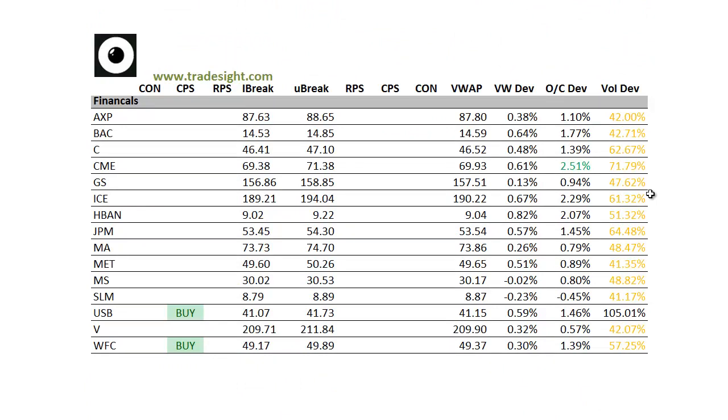Moving on to the financials, light volume. We've got a couple of buy signals. We've got a CPS in Wells Fargo and one in U.S. Bancorp. U.S. Bancorp is trading decent volume. We've also got an open-close deviation here in CME, and that's posting a very, very bullish candle on the daily chart today. Huntington Bancorp is also about 2% above the day's open. So we've got pretty good relative strength in the banking sector overall here.